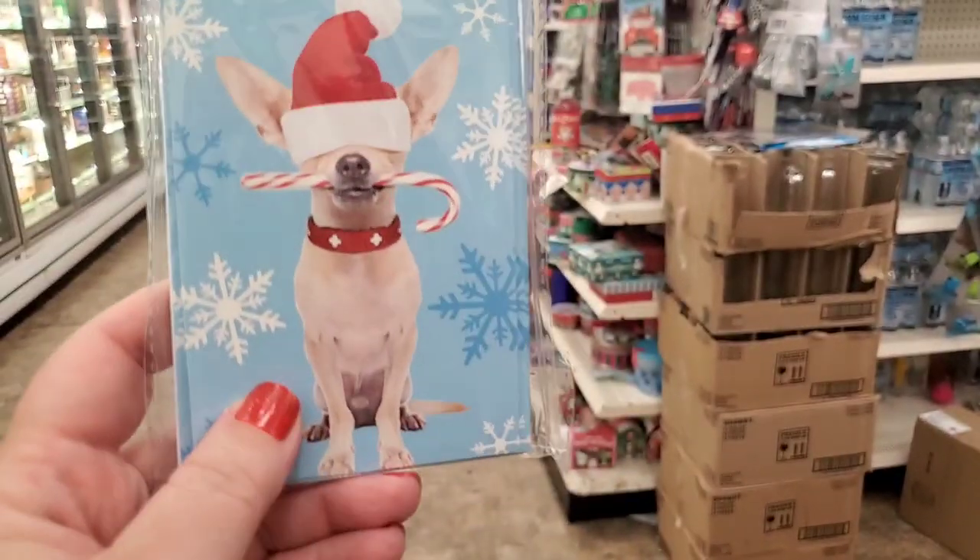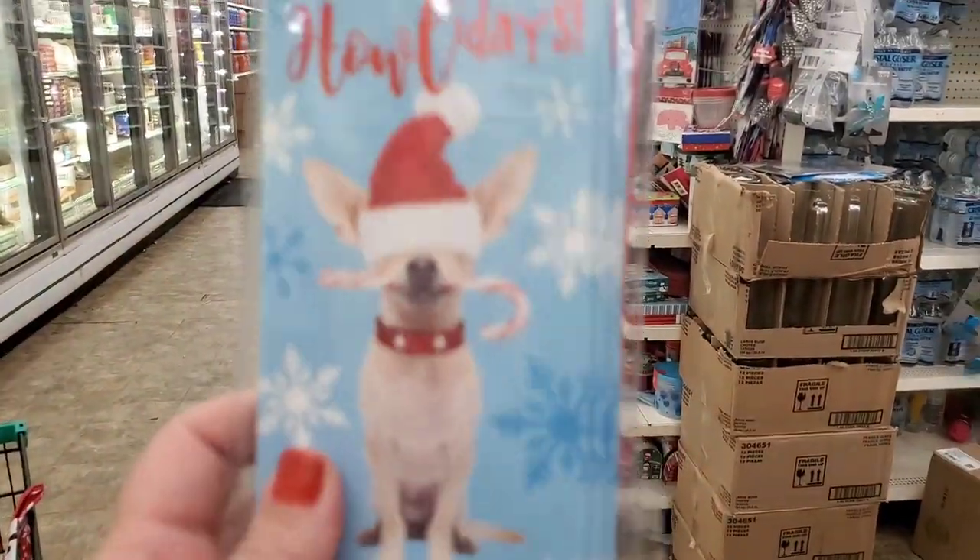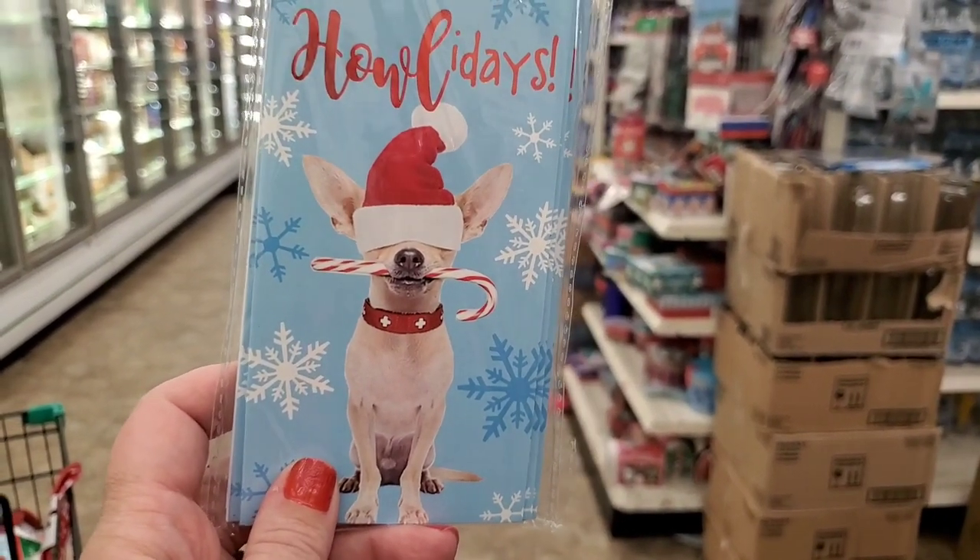These money holders are an eight-piece set — look at this cute dog! Who doesn't need that in their life and some cash? Chihuahuas and cash — yes please.